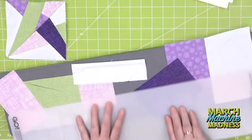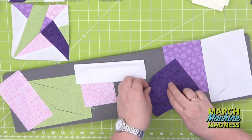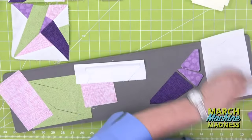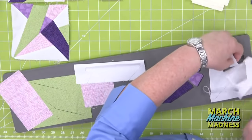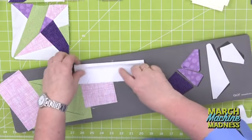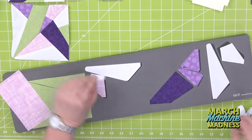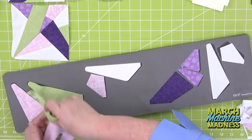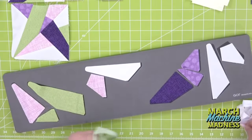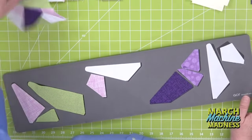I ran it through my Go Big today. Now here's a pro tip: leave your pieces on the die board. When I tested this die I took my pieces off thinking I would remember where they go — and I did not. Just leave your pieces on the die board because they go together in a really specific order.